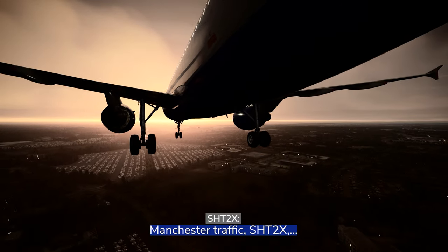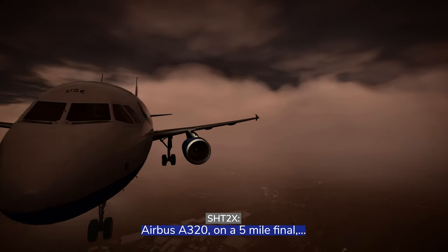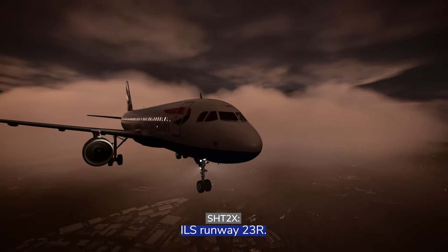Manchester traffic, Shuttle 2 X-ray, Airbus A320 on a 5-mile final, ILS, Runway 23 Right.